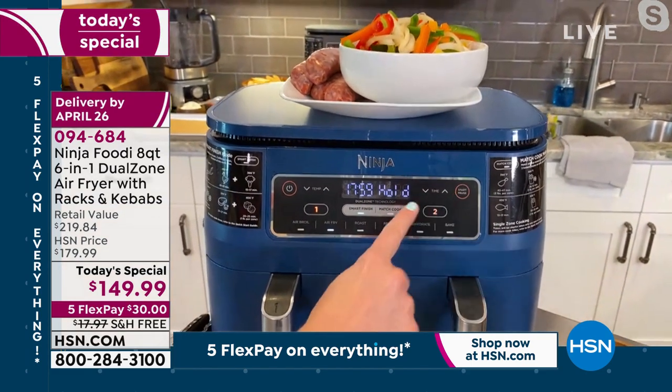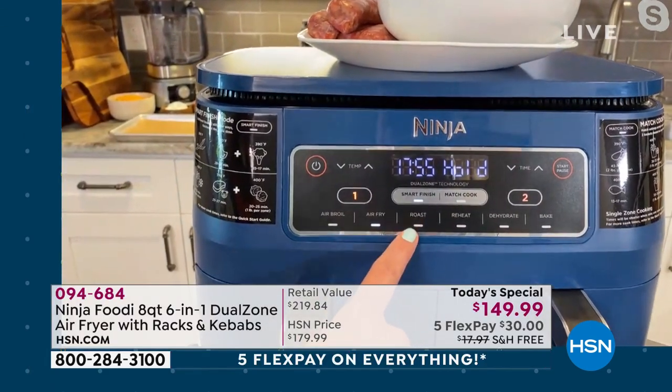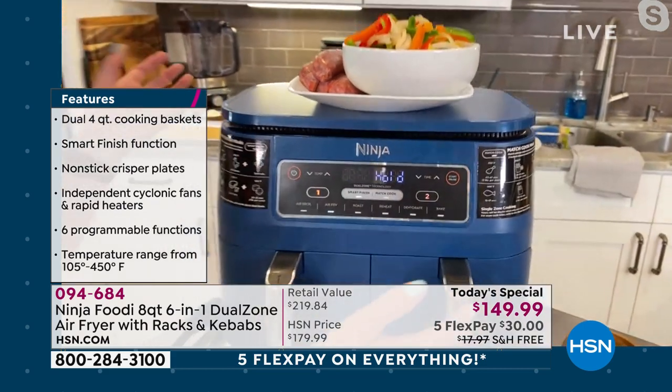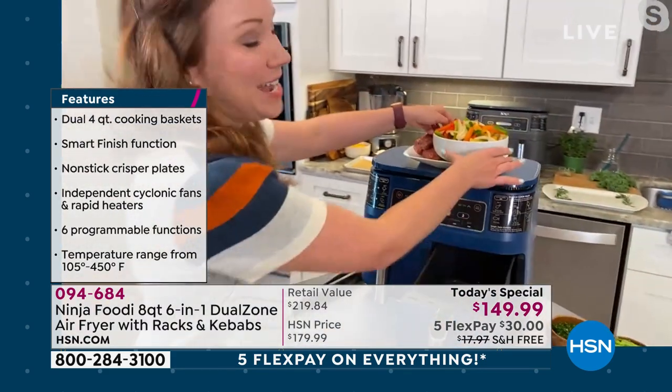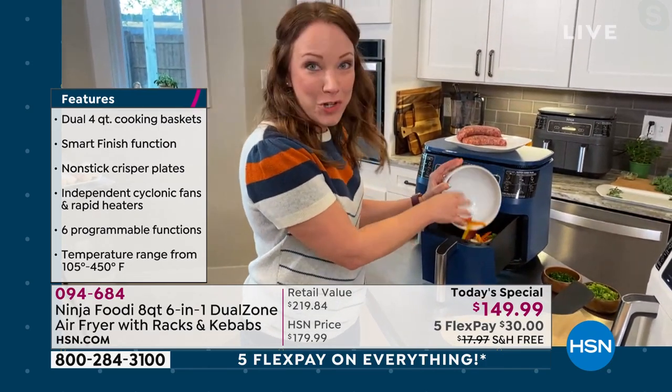Then I'll hit smart finish and hit basket two. For the peppers I want a lower temperature and time — I'll go 350 degrees and 12 minutes. When you hit start, you see how it says 'hold'? This will make sure both the sausage and peppers are done at the same time — it does the math for me, which I love. I'll hit pause to add my food, add my peppers to one side and sausage to the other. In about 17 minutes I'll come back and show you how it turned out.